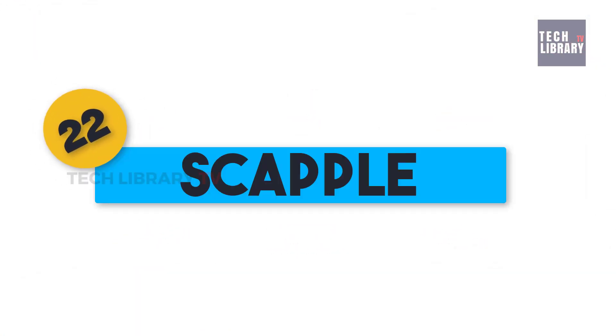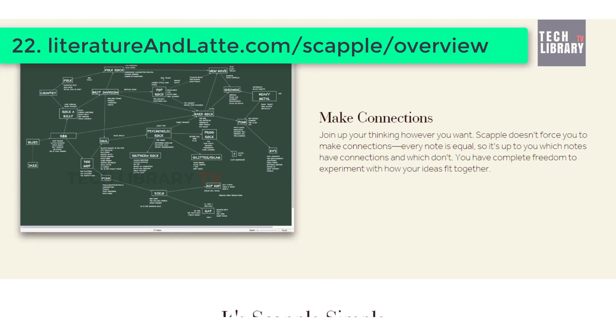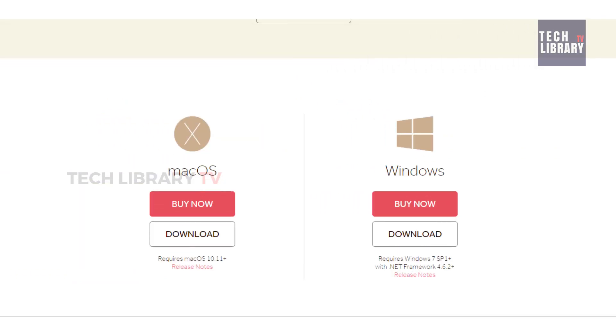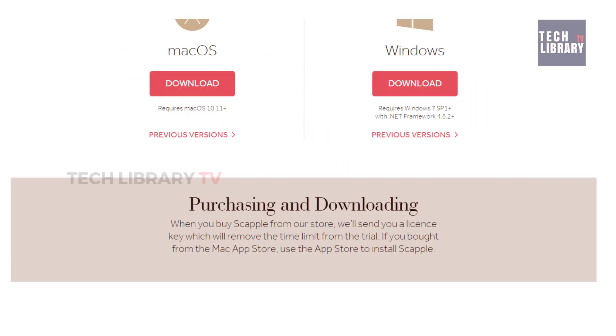22. Scapple. From literatureandlatte.com again. This one is for fiction writers who want to map characters visually and plot scenes. They too have a one-time fee and are available for both Mac and Windows. They offer a free 30-day trial for you to check and see if it's worth your shot.